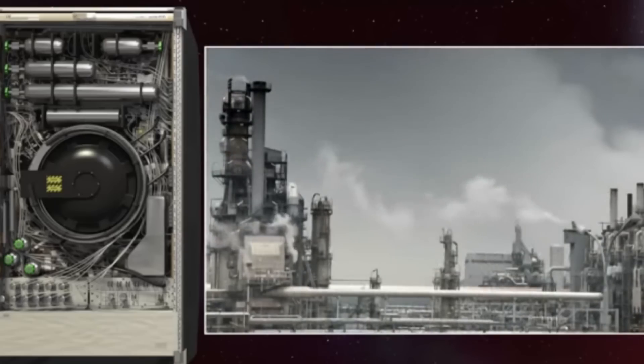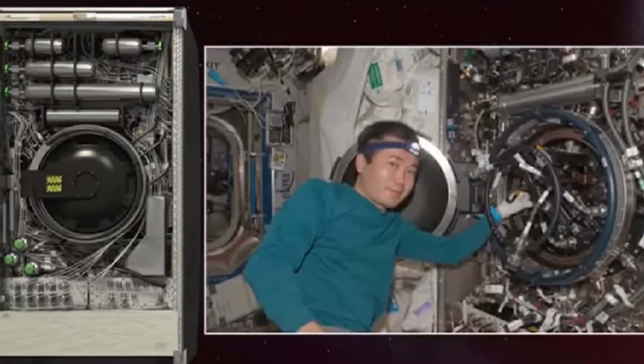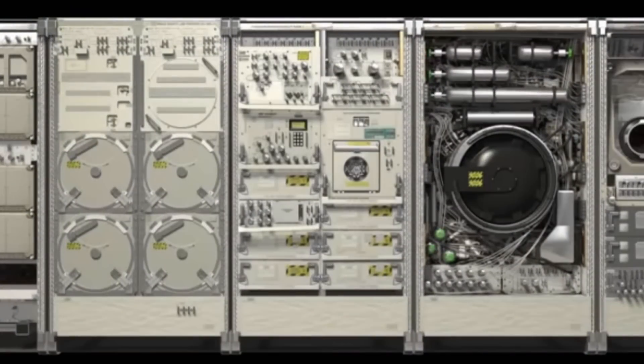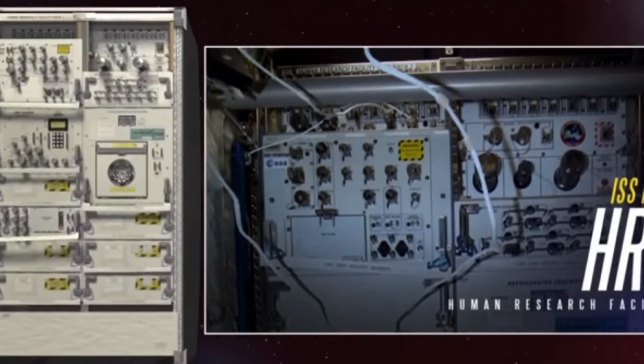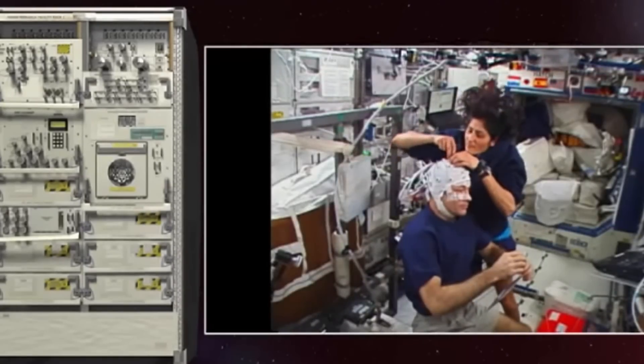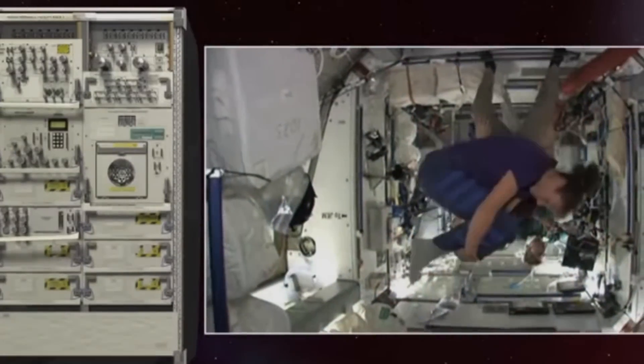These racks provide power, data, video, water, and atmospheric and temperature control, as well as vacuum exhaust. These are all housed in a standard payload rack. You can see these all over the ISS. The racks allow experiments to run in microgravity with minimal intervention from the ISS crew.